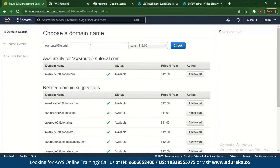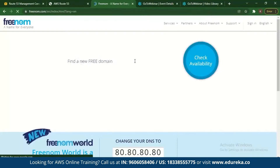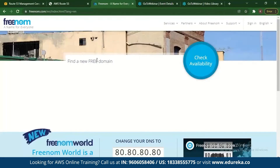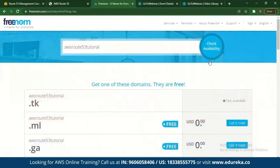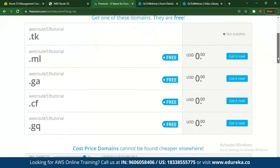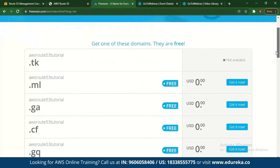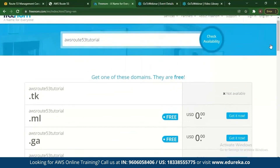To get a free domain, you can go to Freenom, which is a free domain registering website where you can get your free domain. You type in whichever domain you need and check if it's available. Options like .ml, .ga, and .cf are free. However, the problem with these is that even though they are free, they are not secured with policies, so there may be some problems with traffic management.